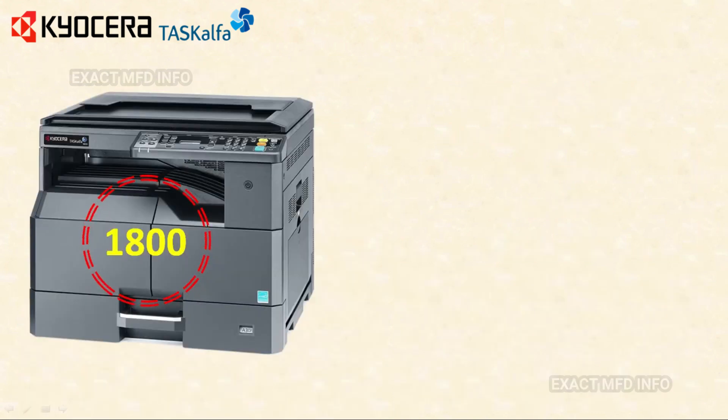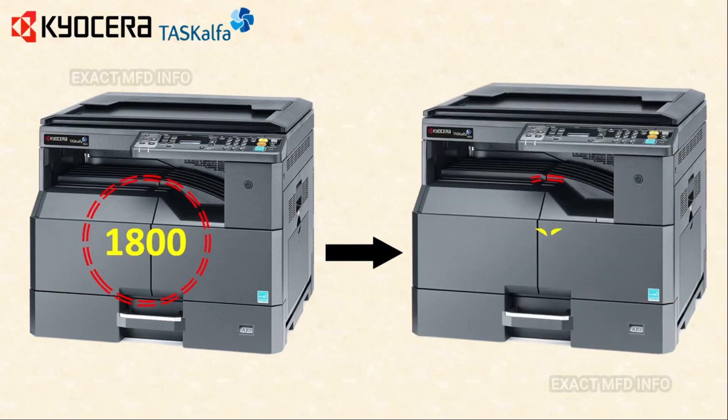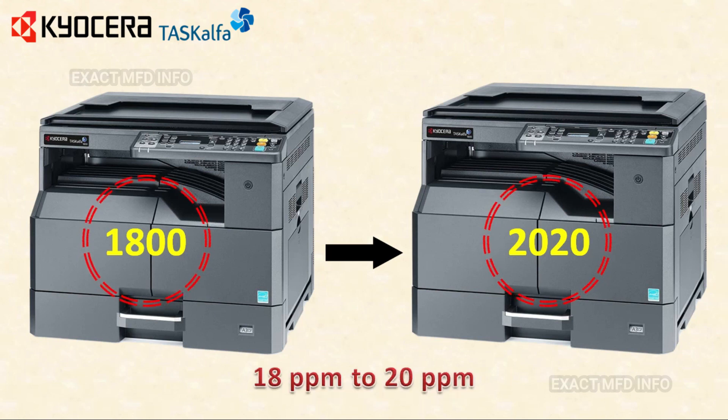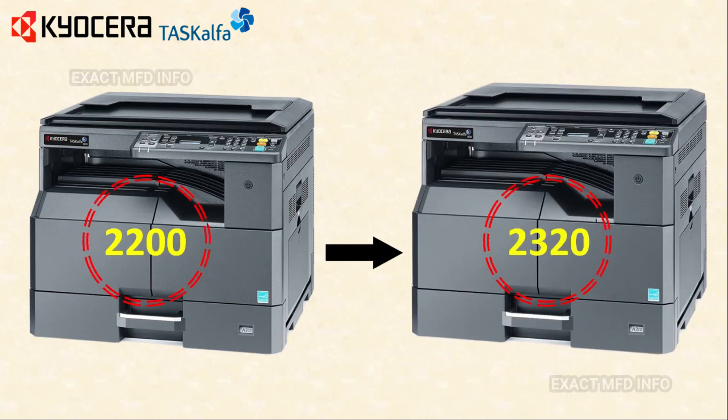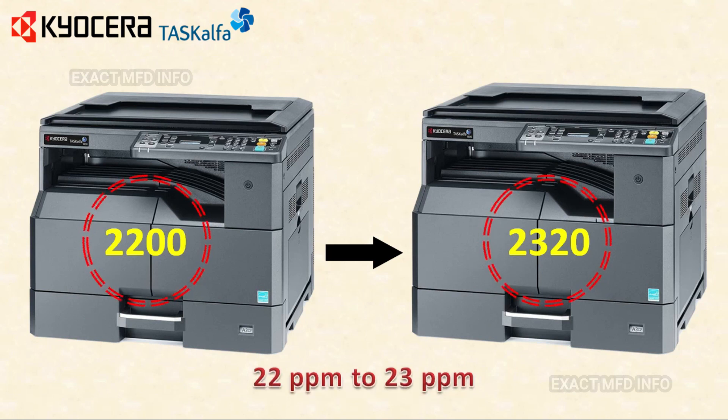You may know the Kyocera TASKalfa 1800 machine — this machine is going to be outdated and the TASKalfa 2020 will be launched. Before, the speed was 18 ppm; now it is 20 ppm. The Kyocera TASKalfa 2200 machine is also going to be outdated and the TASKalfa 2320 will be launched. Before the speed was 22 ppm; now it is 23 ppm.